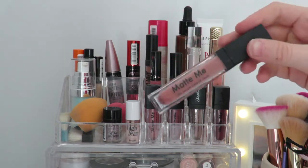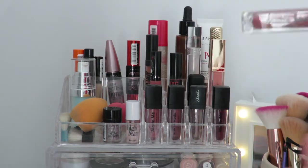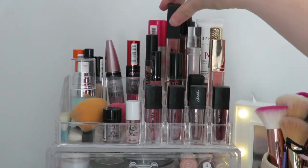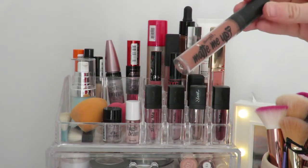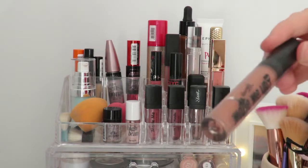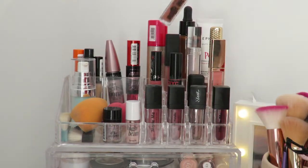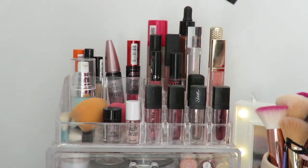Here I have a Sleek Matte Me in the shade Birthday Suit — it's a really nice everyday color. I also have this Barry M Matte Me Up in the shade On the Scene, which I absolutely love. These are some of my holy grails.